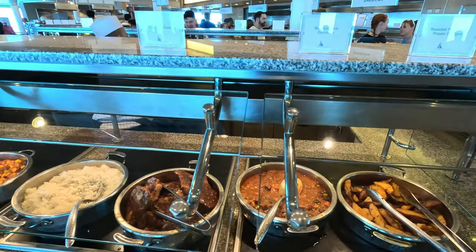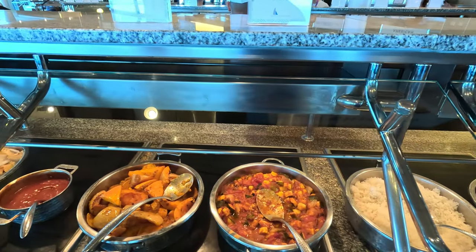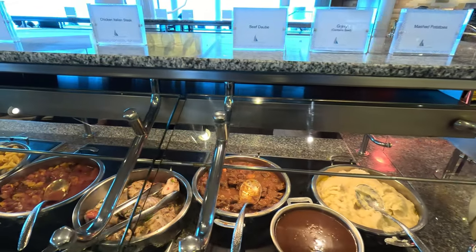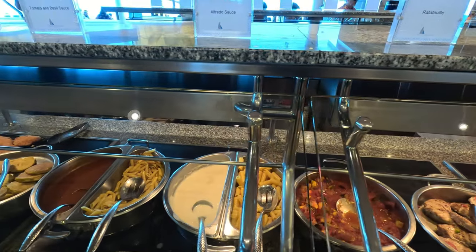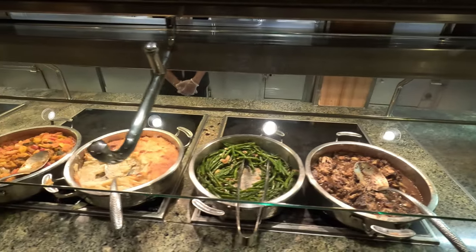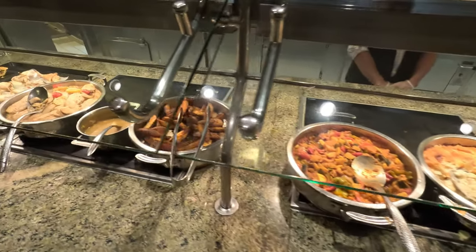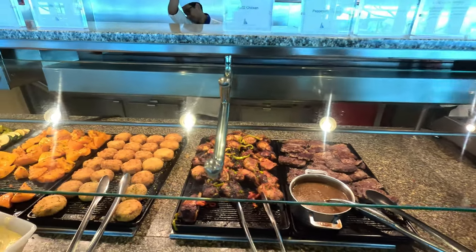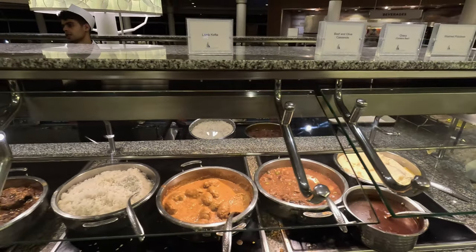Let's check out the main dishes, which changed throughout the week. There were so many options: barbecued pork chops, ratatouille, squash, fish, mashed potatoes and gravy, chicken, Italian steak, pasta and alfredo sauce, green beans, different casseroles, potato wedges, more fish, grilled steak, barbecue chicken, crab cakes, grilled vegetables, baked potatoes with all the fixings, lamb kofta, and rice.